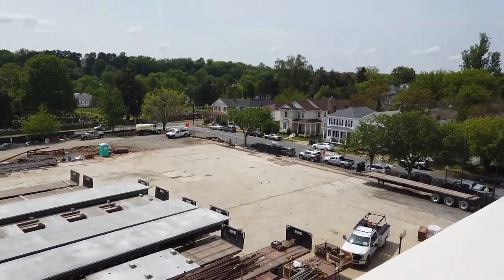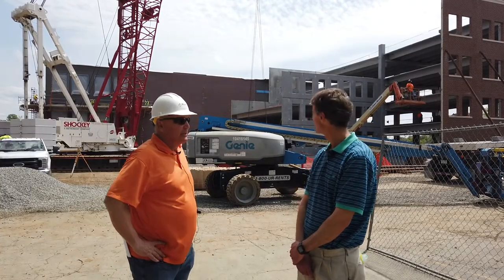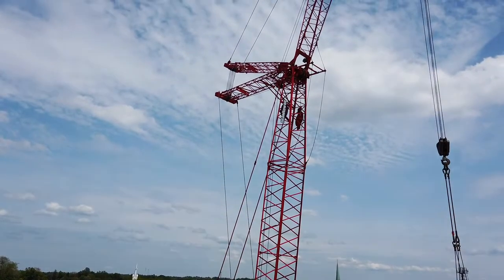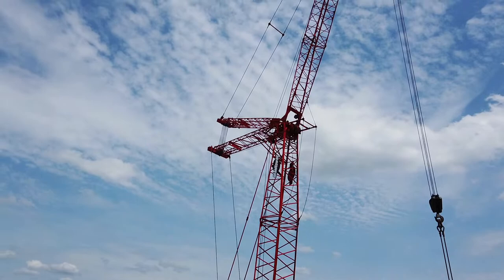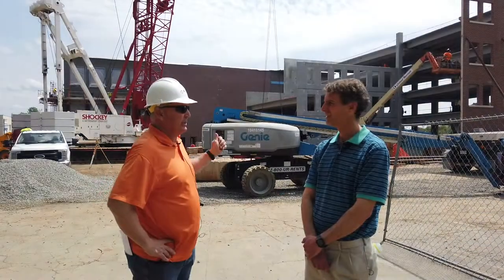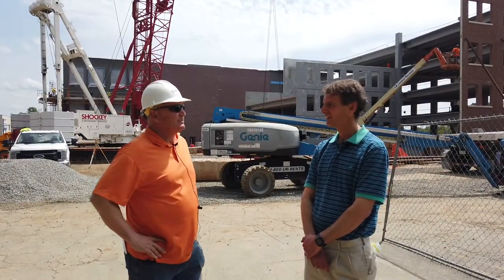Around April 6th, we started assembling the crane behind us, which came in in 25 tractor-trailer loads and took another crane to help build. Then the following week, they started erecting the panels. What you're looking at here is just shy of three weeks of work, and we anticipate that in another three weeks we will have the superstructure erected.